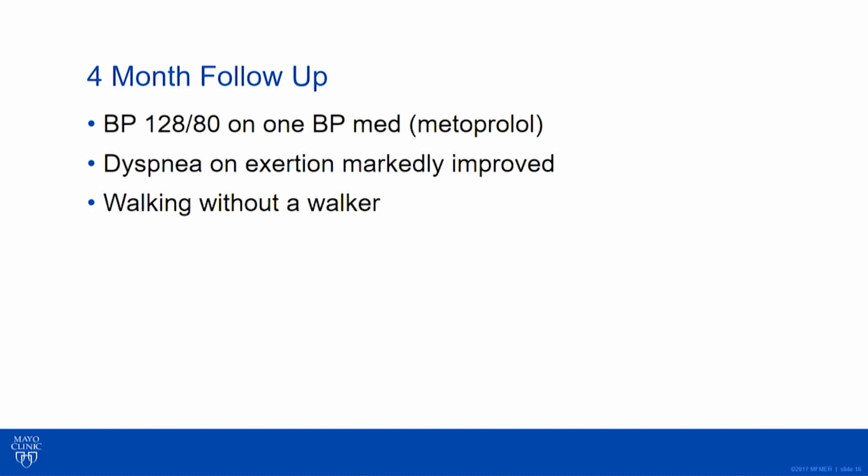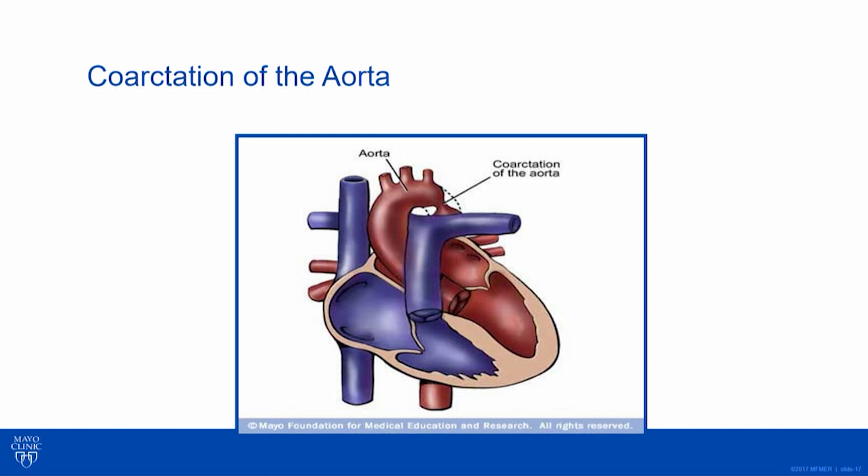I thought this was a good case to show that things sometimes don't present like the textbook, and we're not always talking about 18-year-olds. This is one of the Mayo illustrations we use in a booklet we give our patients. We're kind of bad about this too — we point to the coarctation like it's the only problem and act like this is a simple thing.